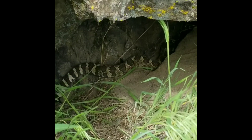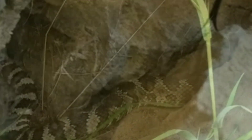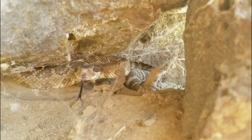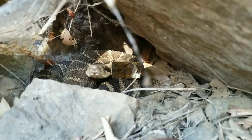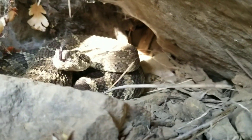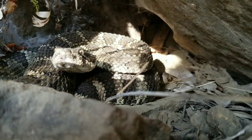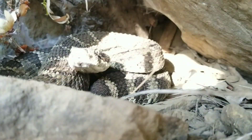A lot of people associate rattlesnakes with the big square head, the vertical pupils, the pits on the front of the face, and of course that token rattle. Not all rattlesnakes are going to rattle at you if you walk past them — that's a common misconception. Some rattlesnakes will actually sit very quietly in hopes that you'll just go right past them and ignore them. They're never trying to attack you or purposely bite you. You're not worth the venom they have — they want to save that for the food they're hunting.